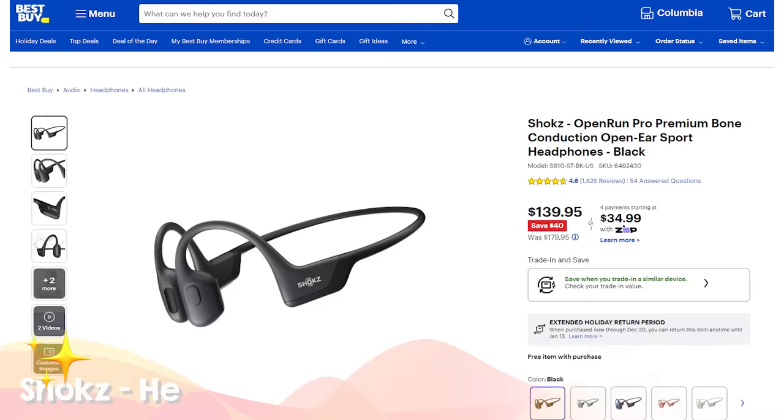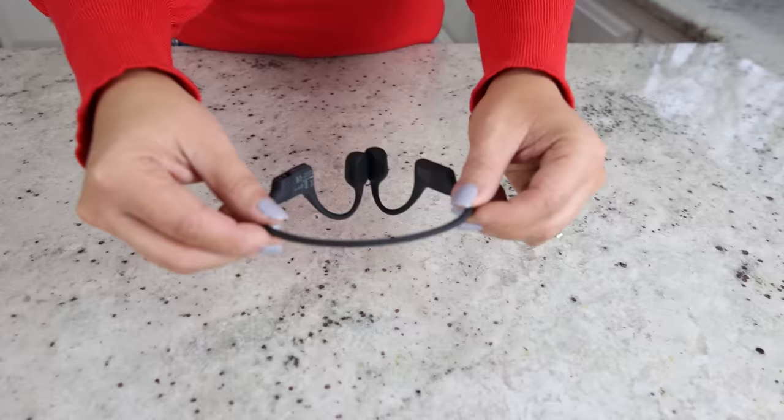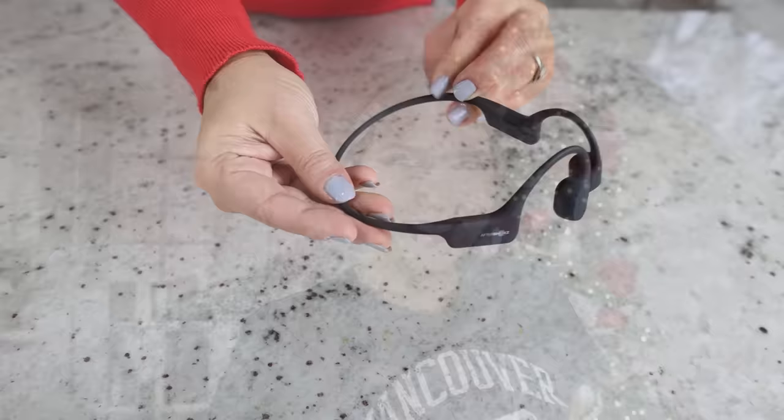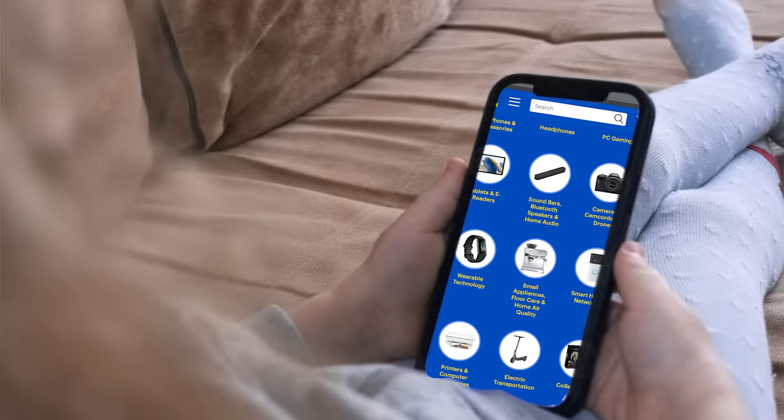Another useful gift to consider are these open-ear sport headphones. It allows you to hear what's playing in your headphones as well as what's going on in your surroundings. This would be perfect for anyone on your list who enjoys exercise. Don't forget you can also get Best Buy's price match guarantee if you find a better price somewhere else. You can shop online, in-store, or on the app.